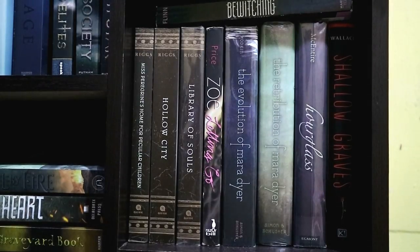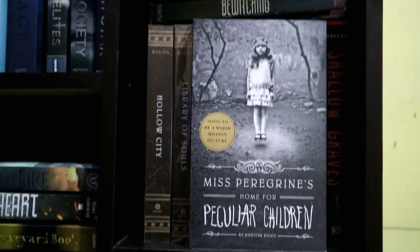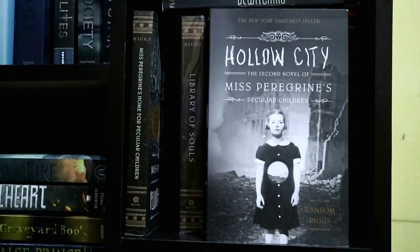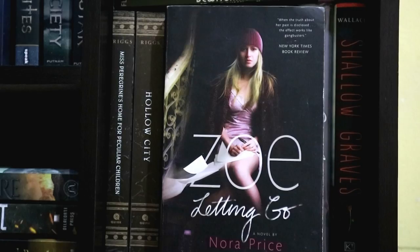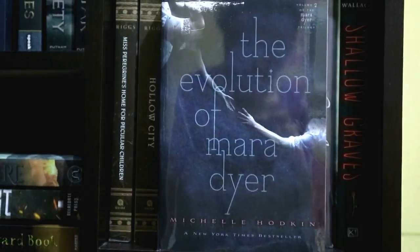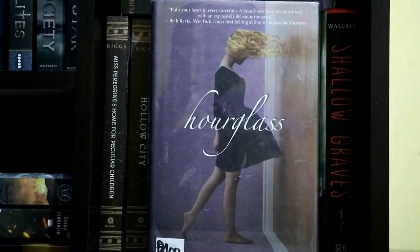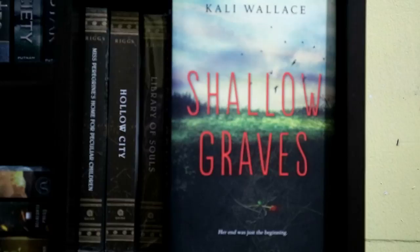Next, I have here some of my dark-looking books — emphasis on the looking. I have Miss Peregrine's Home for Peculiar Children, Hollow City, and Library of Souls, all by Ransom Riggs, Zoe Letting Go by Nora Price, The Evolution of Mara Dyer and The Retribution of Mara Dyer by Michelle Hodkin, Hourglass by Myra McEntire, and Shallow Graves by Callie Wallace.